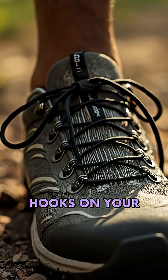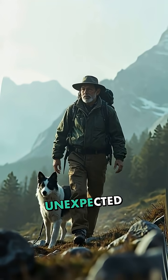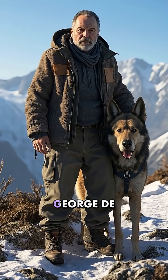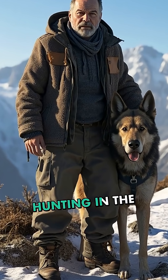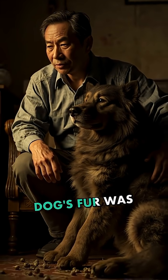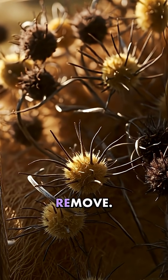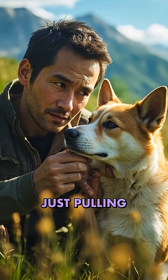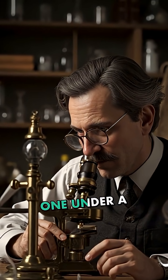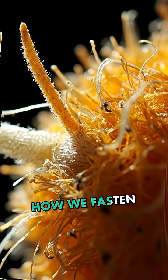Ever wondered why those tiny hooks on your shoes grip so perfectly? The answer lies in an unexpected mountain hike back in 1941, when Swiss engineer George de Mestral took his dog hunting in the Alps. Upon returning home, de Mestral noticed his dog's fur was covered in stubborn burrs — those annoying seed pods that seem impossible to remove. Instead of just pulling them off and moving on, his curiosity led him to place one under a microscope. What he discovered would revolutionize how we fasten things together.